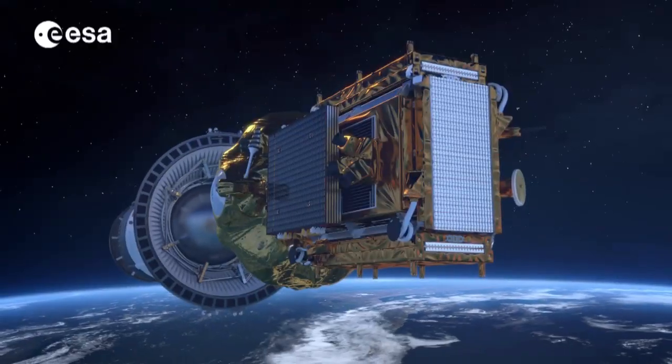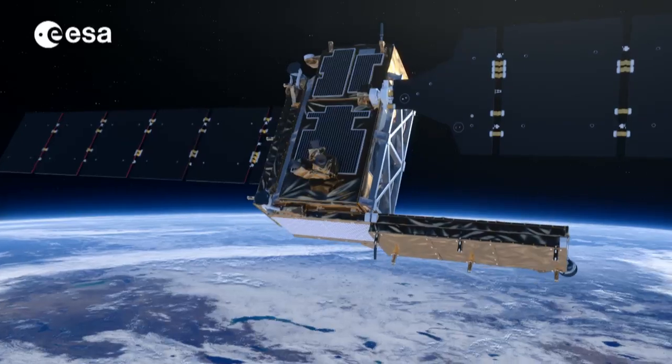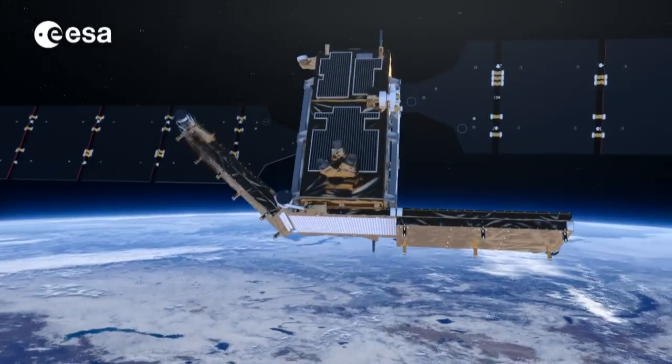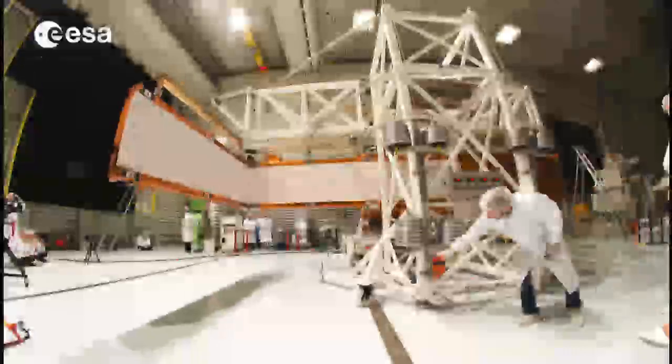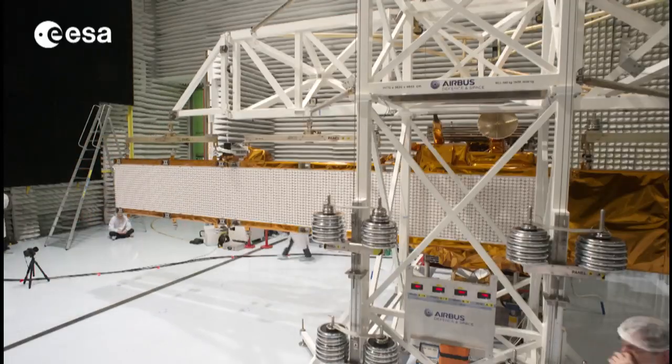Once it has separated from its Soyuz launcher, Sentinel-1 will unfold its 10 meter long solar wings and its radar in a carefully designed choreography. This has already been tested on the ground and is key to the success of the mission.